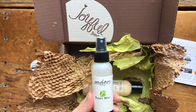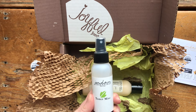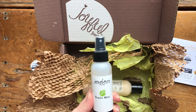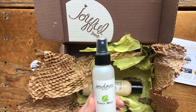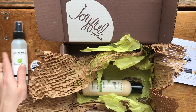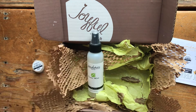Adding tea tree oil to the toner mist has helped with my acne as well. I'm 40 and it's just something that's forever a problem, but these products have definitely helped keep it at bay. The tea tree oil in combination with the charcoal soap has helped a lot. That's the second product in the box.